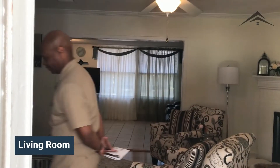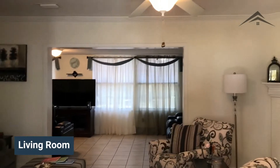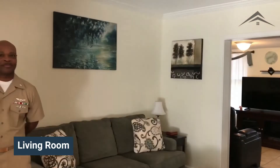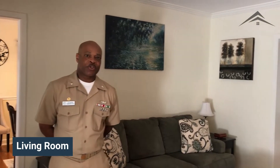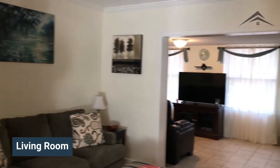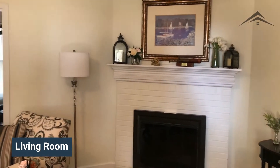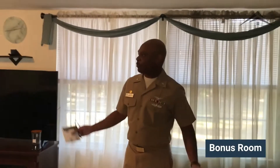Welcome, come on in. This is our living room area. This is an open floor plan that gives you access to a bonus room and our dining room. This extra bonus room is 10 by 20 feet and is a nice area to relax. It's sort of a family room and a sunroom, and it's great for entertaining.